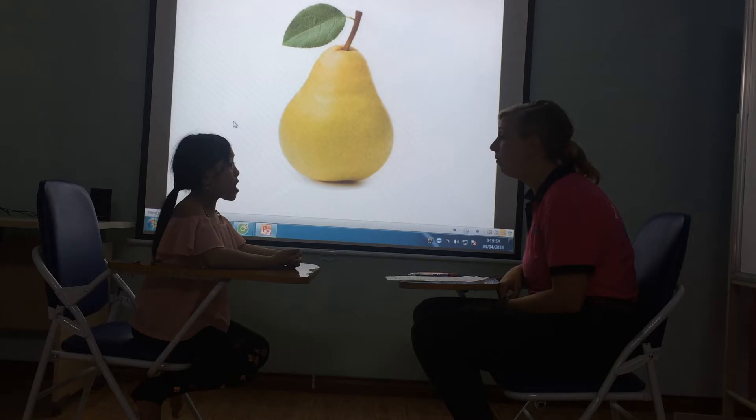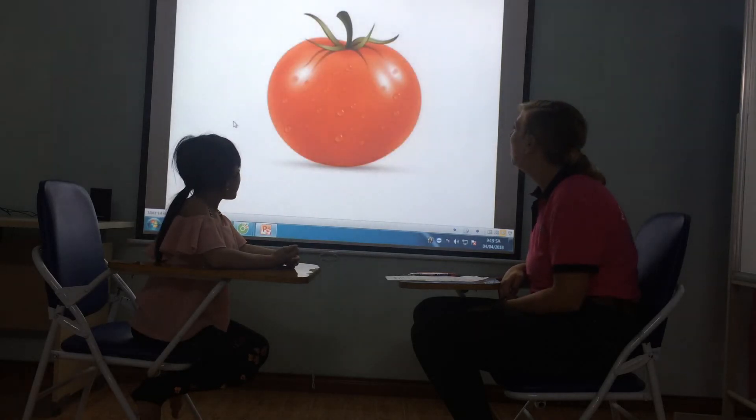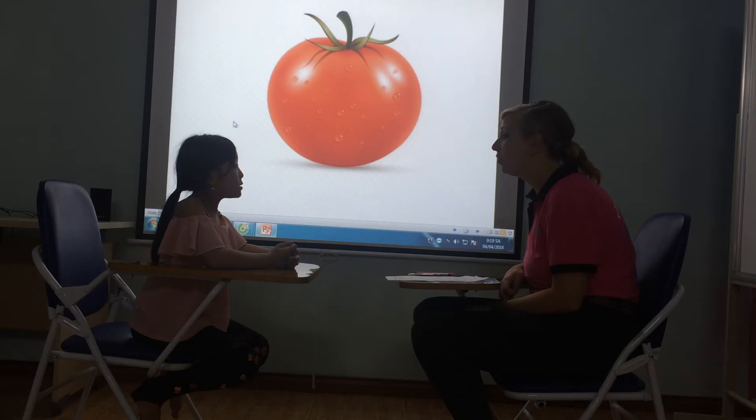What is this? It's a bear. Yes, do you like that? Yes, I do. Okay. What is this? It's a tomato. What colour is it? It's red. And do you like tomato? No, I do.